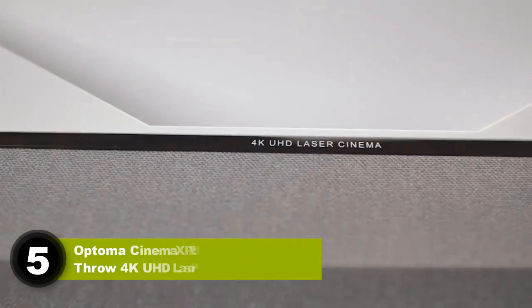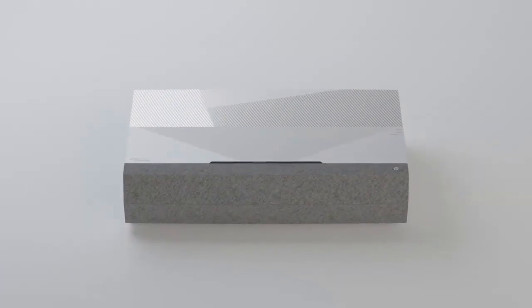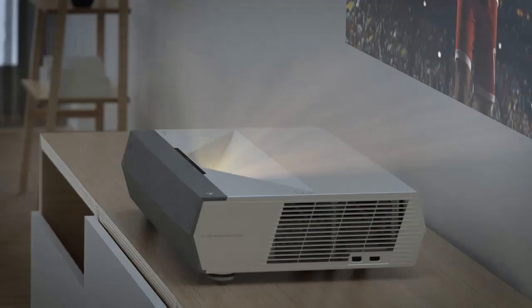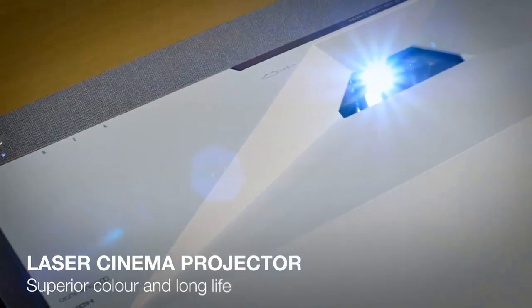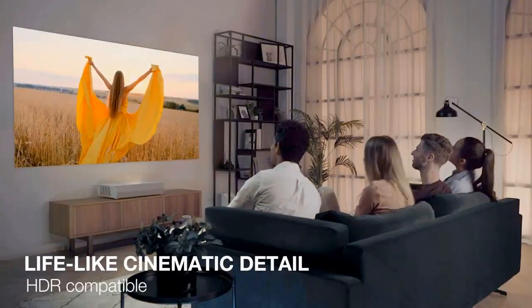Number five: Optoma CineMax P2 Ultra Short Throw 4K UHD Laser Projector. The Optoma CineMax P2 is the best projector for smart homeowners — it's compatible with multiple voice control systems and works with IFTTT, making it easy to integrate with other smart devices and include it in home automation routines. The accompanying SmartFit app is especially helpful during setup, with automatic image alignment and geometry correction. Full manual alignment controls are also available if needed.